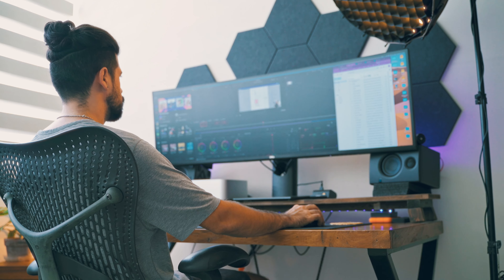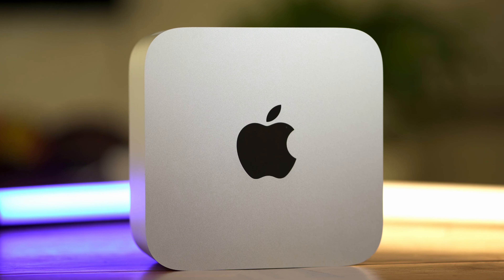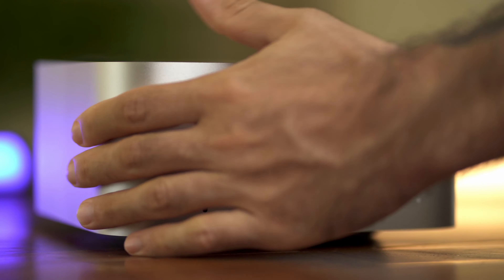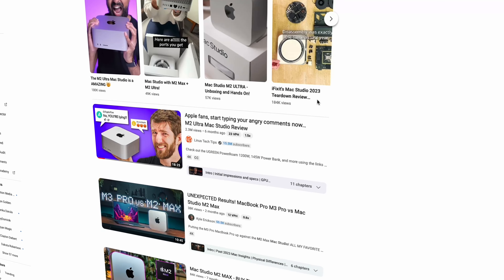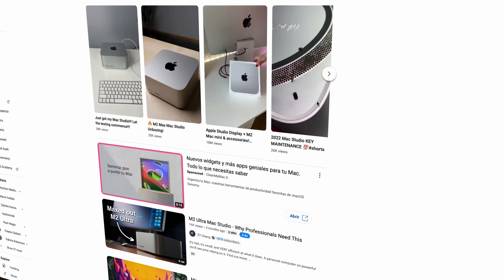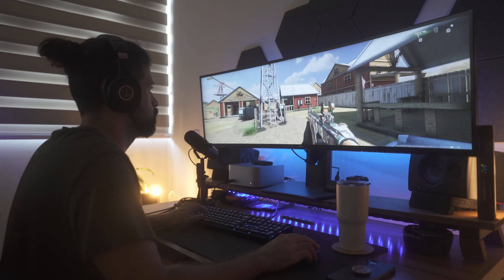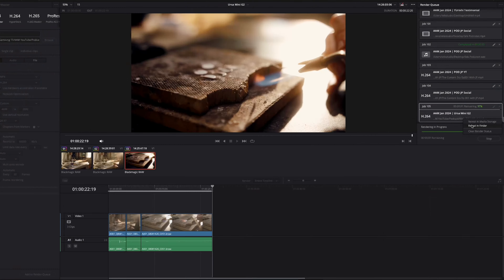Today I want to dive into what my experience has been like using the M2 Max Mac Studio, what the computer does well and what it doesn't do so well. In this video I'm not going to be getting into benchmarks and comparisons because there are many videos out there for that, but rather I want to give you a real world review after using it for a few months. I'll be showing you some examples of how I use it and how it performs so you can get a better idea of its capabilities.